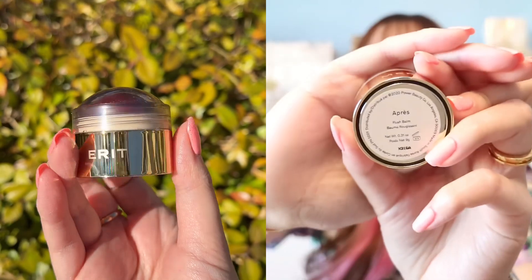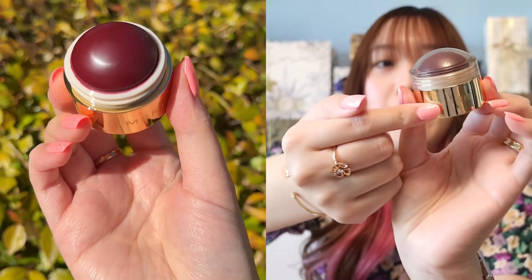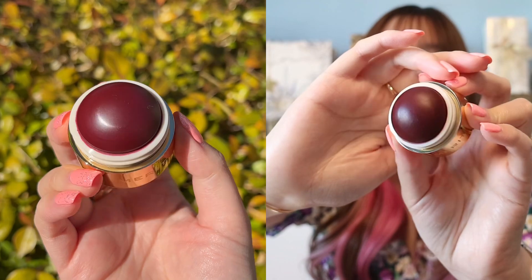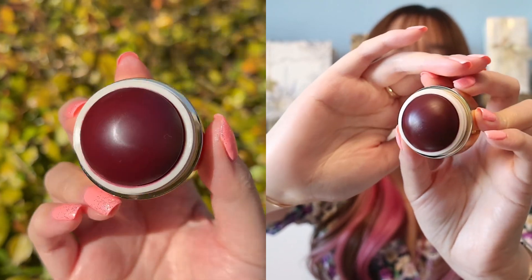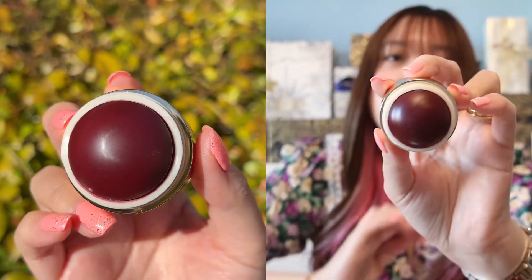Hopefully I'm pronouncing that right. Let me show you guys right here. Here is the logo Merit and then you just twist it. So here is the Flush Balm — this shade is actually really pretty. It's kind of like a deep raspberry red or a wine, actually. It's very balmy and so nice. I am actually already wearing it. You can see there is kind of a pinky tone — it's so creamy. I love this product because it's kind of like a three-in-one. You can use it as eyeshadow, blush, and lipstick as well. Very creamy.